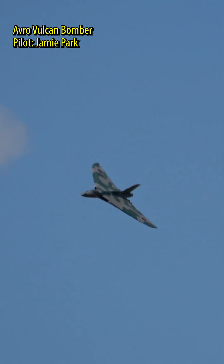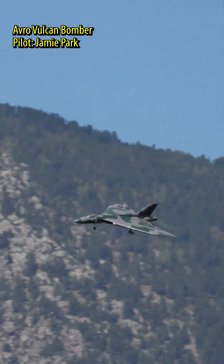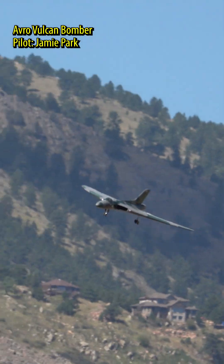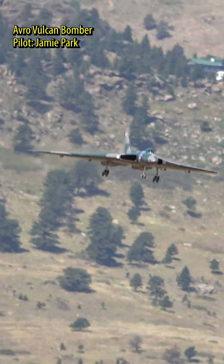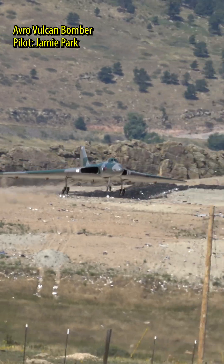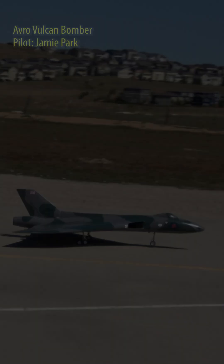Here we come in for a low pass. And there's that area where that camouflage airplane is not your friend against that green mountain. Wow. What are you...